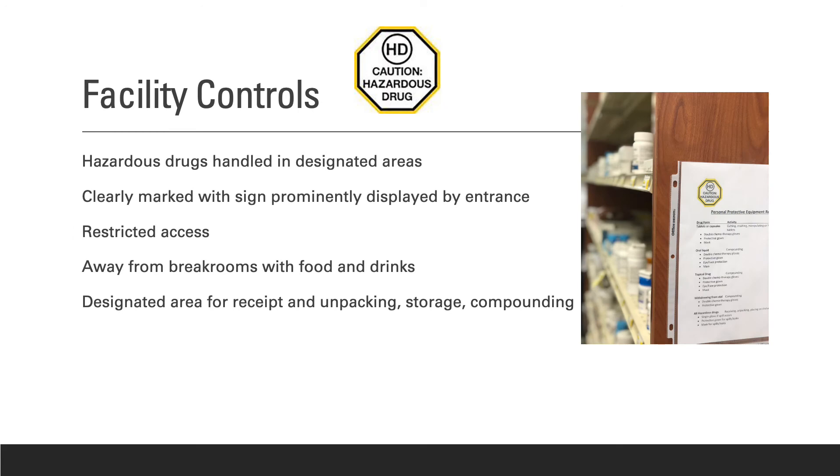Facility and engineering controls increase worker safety and protect the environment. It is important that hazardous drugs are in designated areas that are clearly marked, with restricted access, away from break rooms. There must be a designated area for receipt and unpacking of drugs. When storing hazardous drugs, the area must be clearly marked with a sign prominently displayed and be in a designated area away from food and drinks.